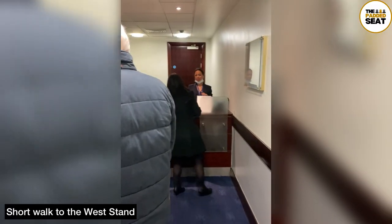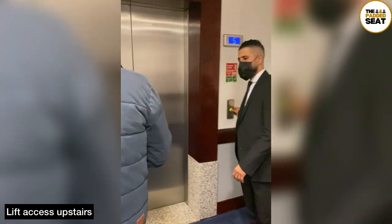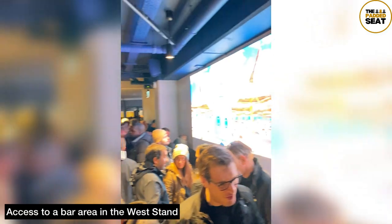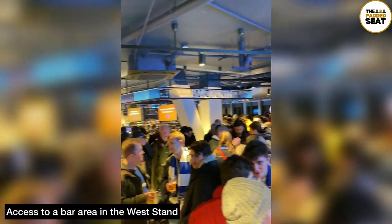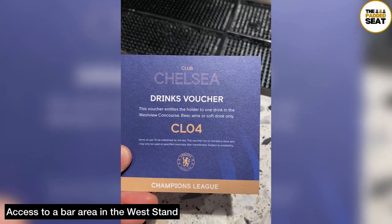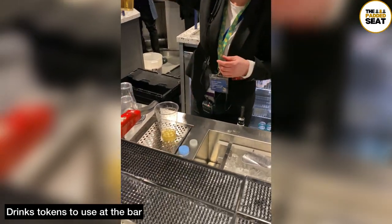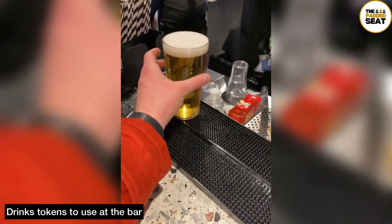Ticket scanned as you make your way in, then there is lift access upstairs and to West View — a large open bar area which is accessible before the match, at half time, and at full time. Don't forget to use your free drinks token; you can use it at any time, and we decided to exchange ours at half time for a pint of beer.